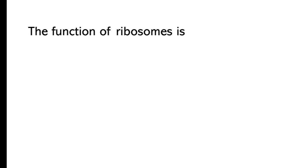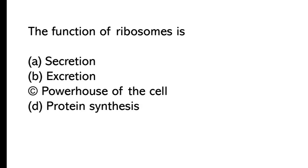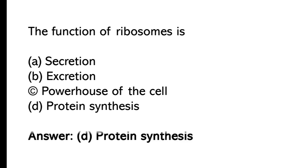The function of ribosomes is: A) secretion, B) excretion, C) powerhouse of the cell, D) protein synthesis. The correct answer is option D, protein synthesis.